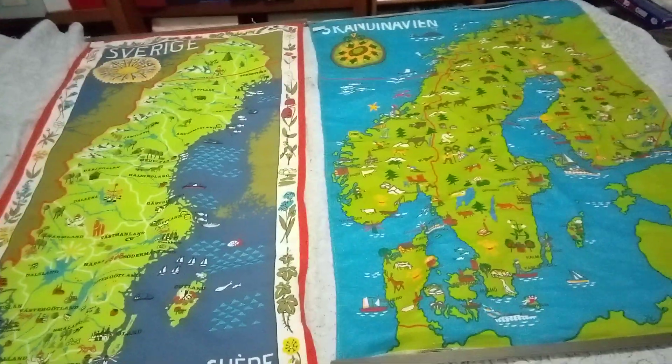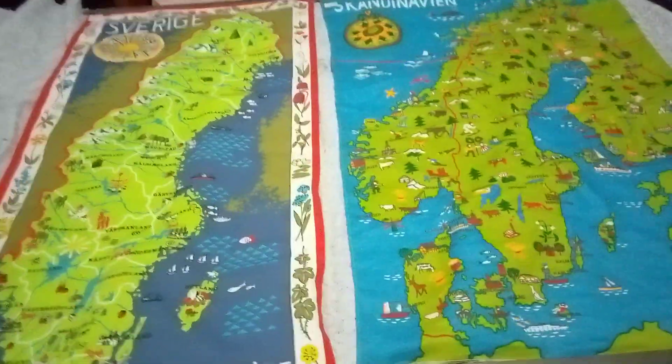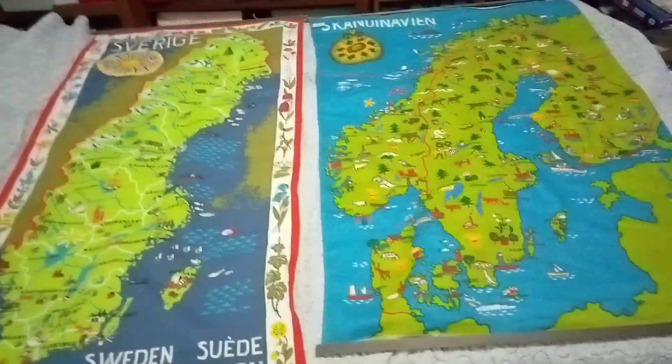So they're pretty cool — cool little maps here. Comment down below which one's your favorite.